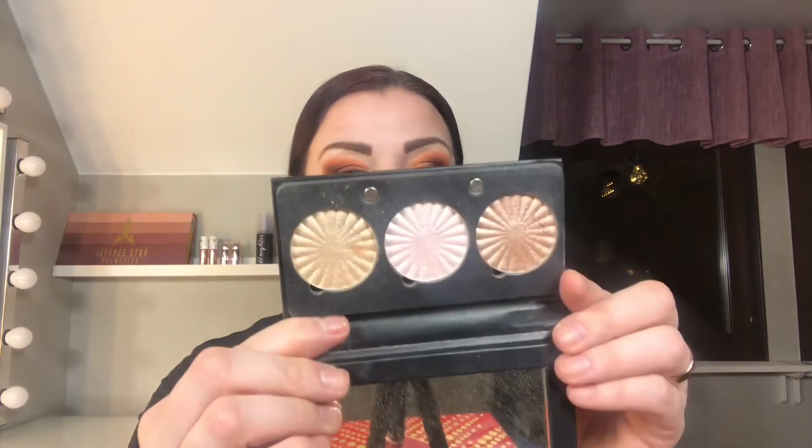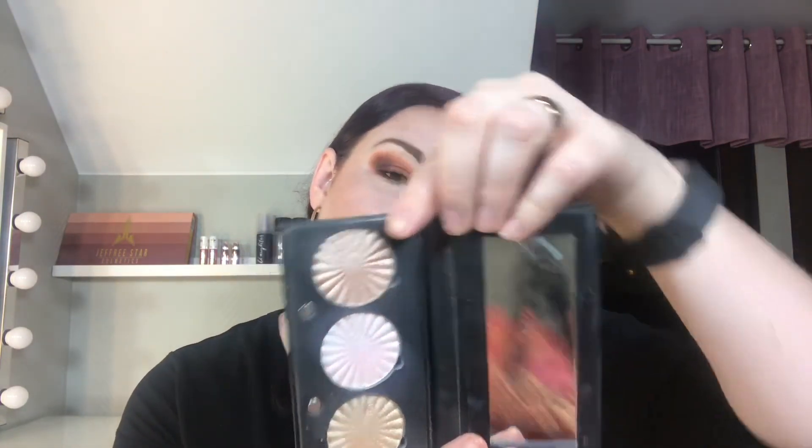I have one more from OFRA — the trio Feeling Myself Highlighter Palette. It comes in Blissful, Pale of Talk, and Rodeo Drive. These are probably very good highlighters.